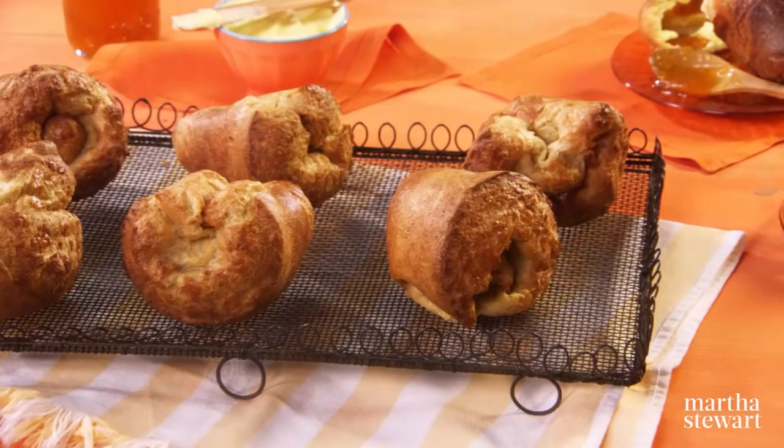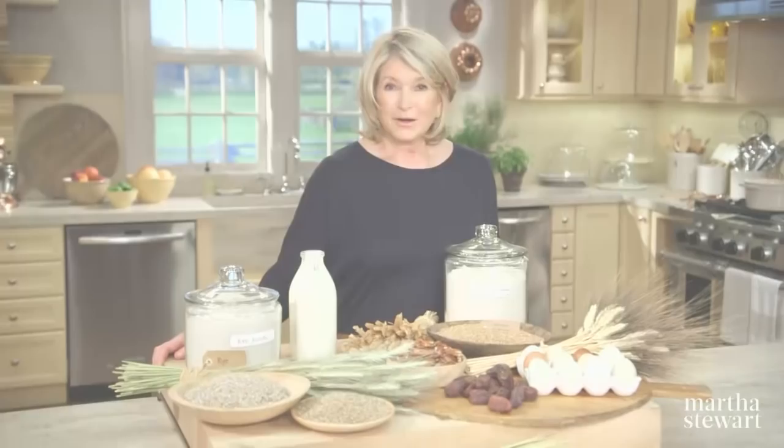We've all heard that breakfast is the most important meal of the day, so why not get your day off to a healthy start? On today's show, I'll share three wholesome recipes that will encourage you to never skip breakfast again: Irish-style brown bread, whole wheat popovers, and whole wheat date nut bread. All today on Martha Bakes.